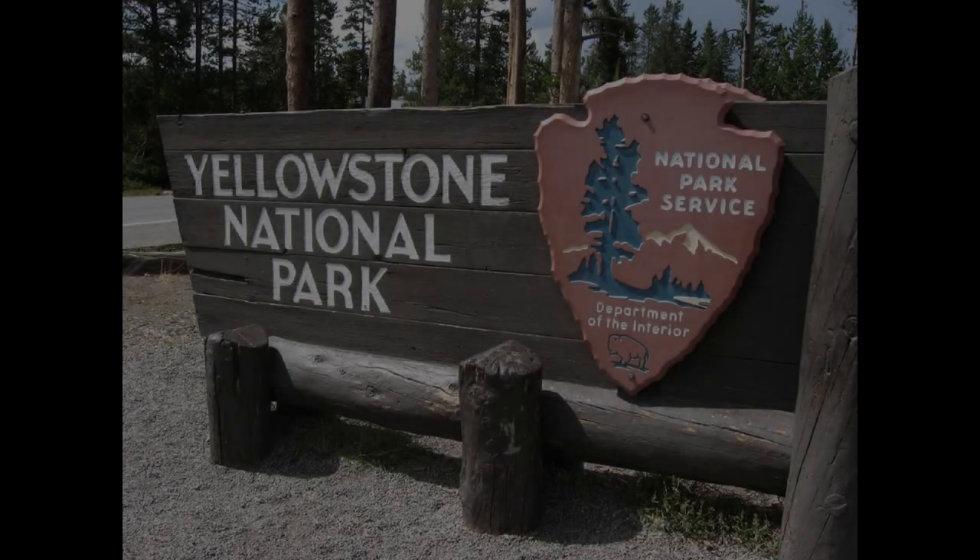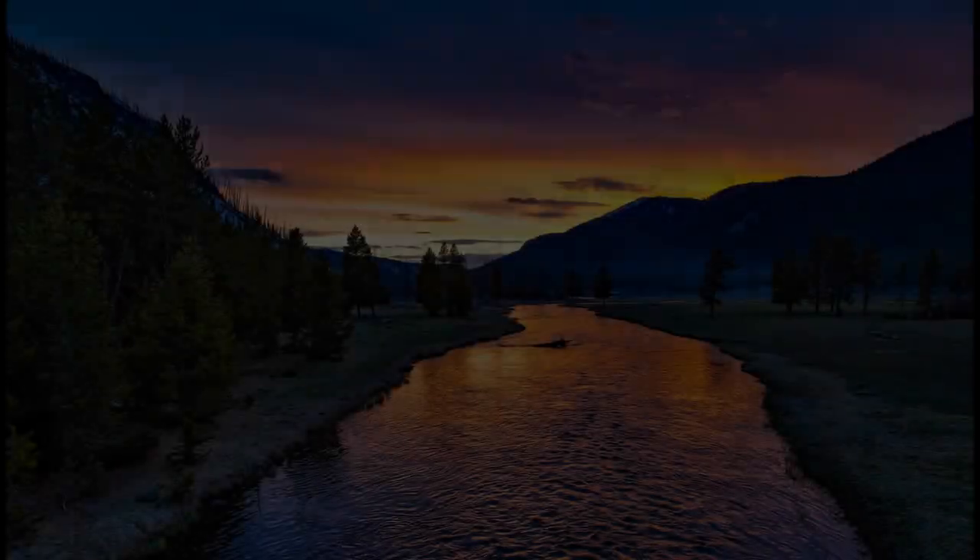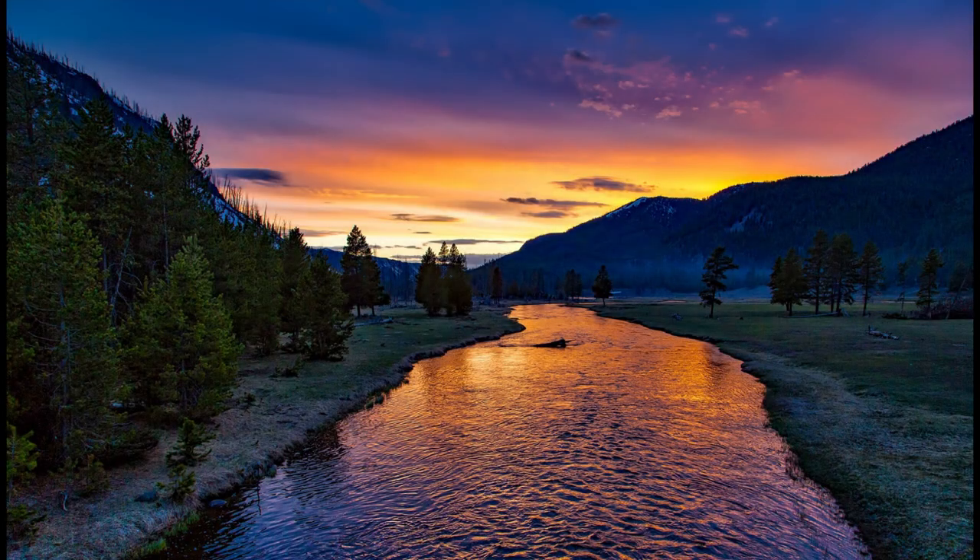Welcome to another video on our channel. In this video, we will be exploring Yellowstone National Park, one of the oldest and most well-known parks in the USA. Yellowstone National Park is a spectacular destination for nature enthusiasts, adventure seekers, and families alike.